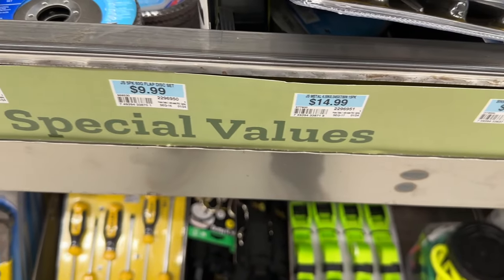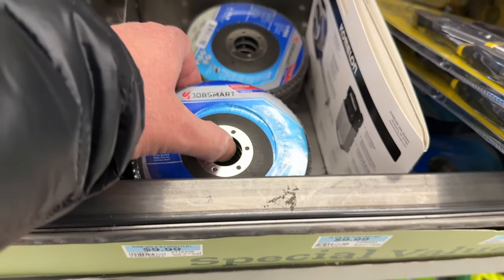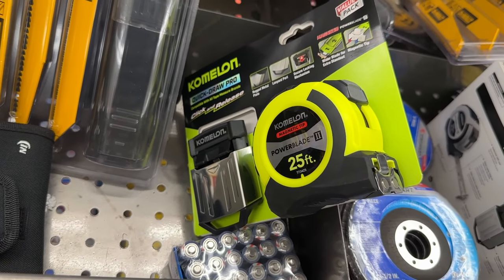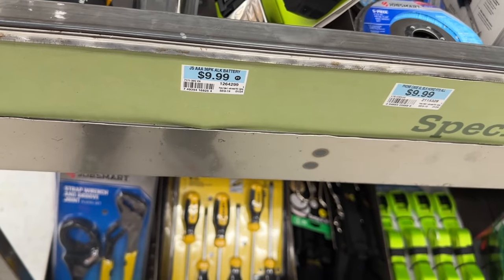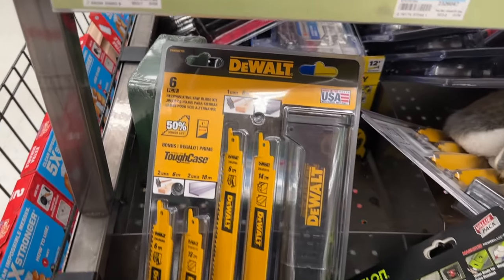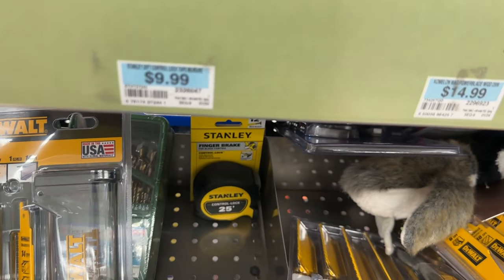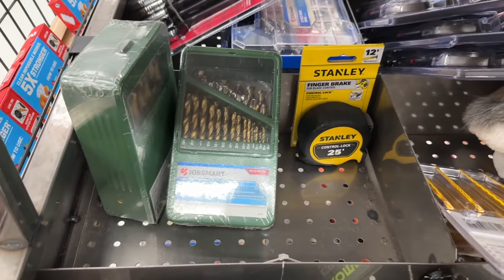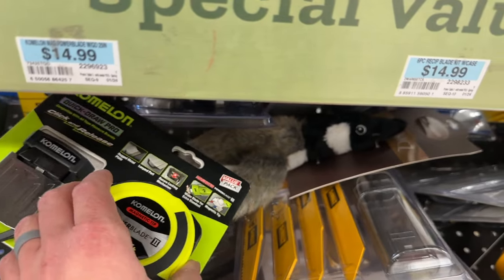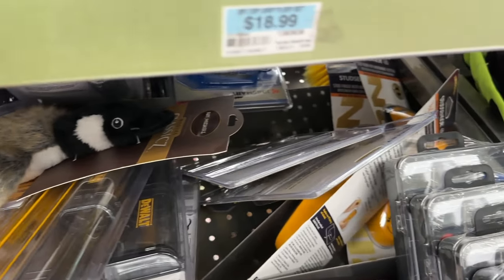There's a Stanley plier set, a JobSmart disc set for $10, and a tape measure set — I actually have one of these and it works really well for $10. Also DeWalt reciprocating saw blades, a Stanley single tape measure, JobSmart drill bits, and at $15 for a set of reciprocating saw blades — not too bad.